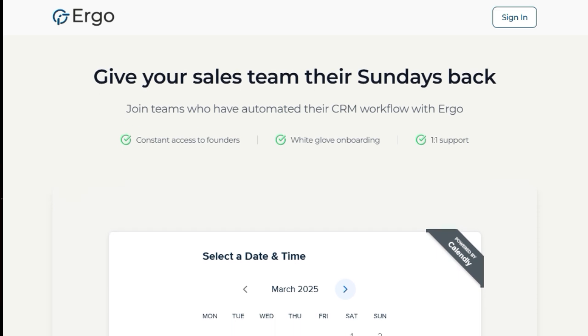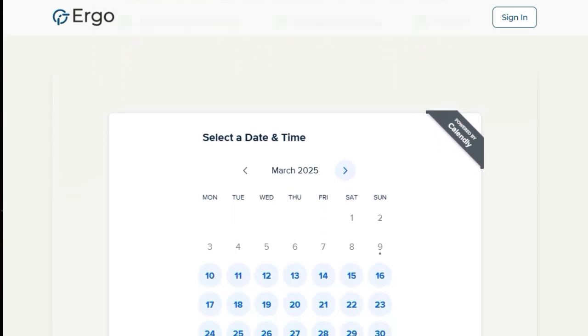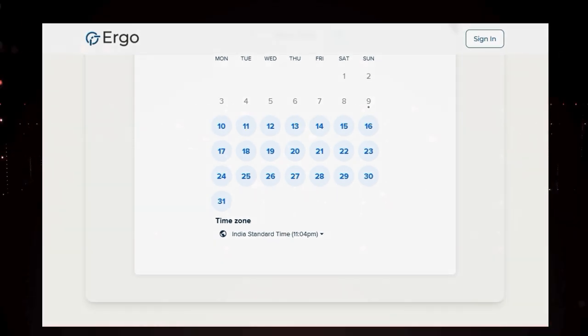Ergo essentially acts as your sales management's best friend, providing complete pipeline visibility without you having to chase your team for updates. It integrates effortlessly with the tools you already use, making the transition seamless and allowing your sales team to finally get their Sundays back.